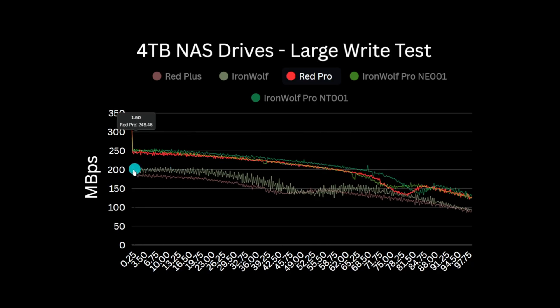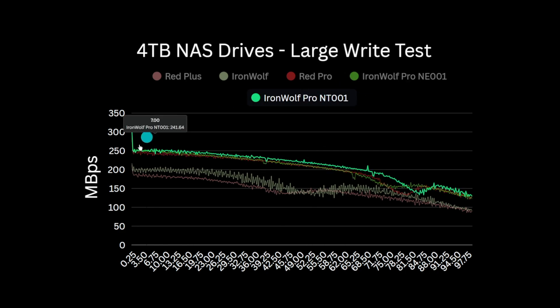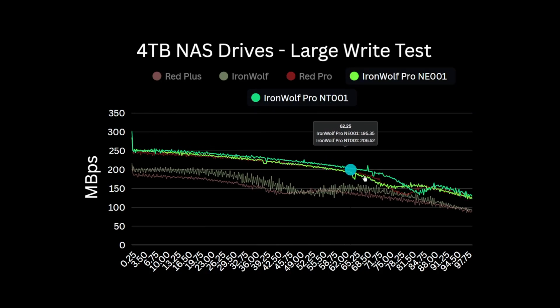Looking at the Iron Wolf Pro, we have the older NE001 model and the newer NT001 variant. The data sheets claim significant improvements in performance for the newer NT001 model at 250 MB per second, with the older drive trailing at 220. However, in reality the two are close on performance, with the NE001 equalling the Red Pro for most of the tests, starting out at 250 MB per second. The NT001 does perform a little better, peaking at around 5% faster than the NE001. Farm data suggests both have three platters but the newer drive is only running five heads rather than six, so the newer model appears to have higher areal density.